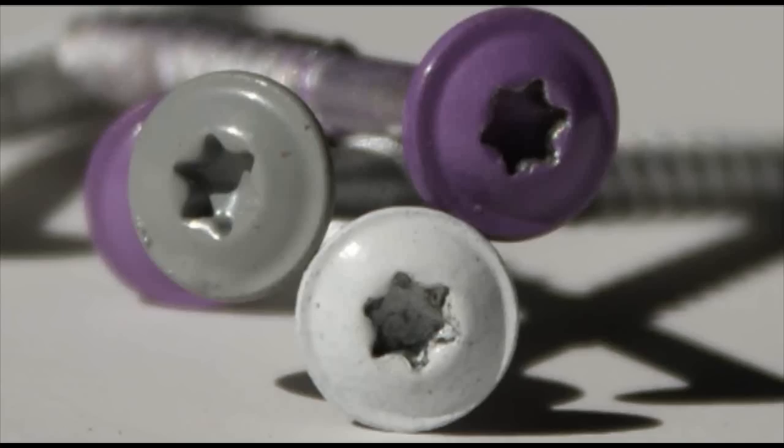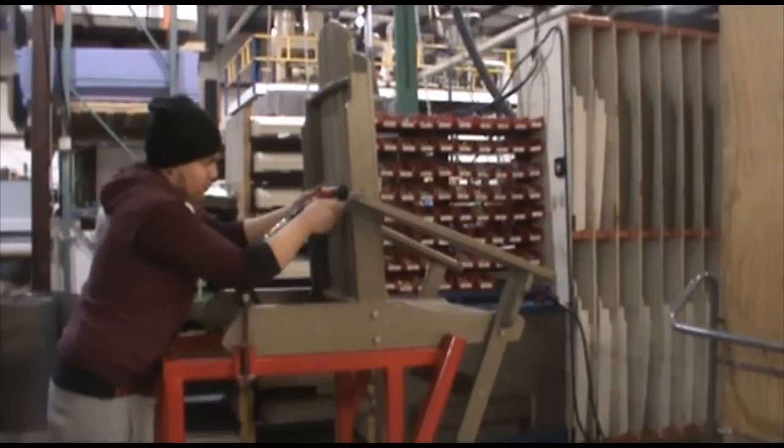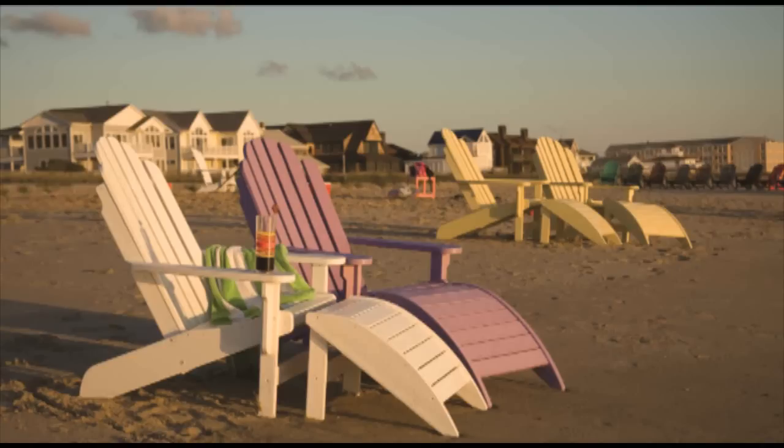Our specialized trispan coated hardware is powder coated to match the color of the furniture. The furniture is then assembled. Now you can sit back and relax — you helped save the planet by giving this plastic a second life.